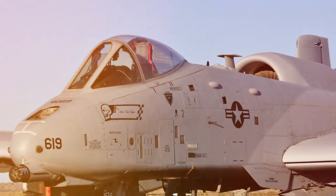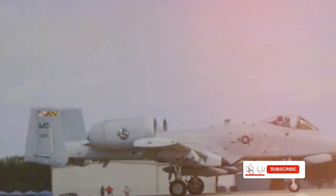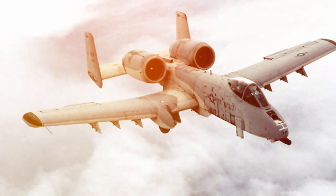The A-10 Warthog is a testament to the power of purpose-built design. With its GAU-8 Avenger cannon, robust construction, and remarkable resilience, it has served the United States Air Force faithfully for over half a century. And despite numerous attempts to retire the aircraft, the Warthog continues to prove its worth on the battlefield.